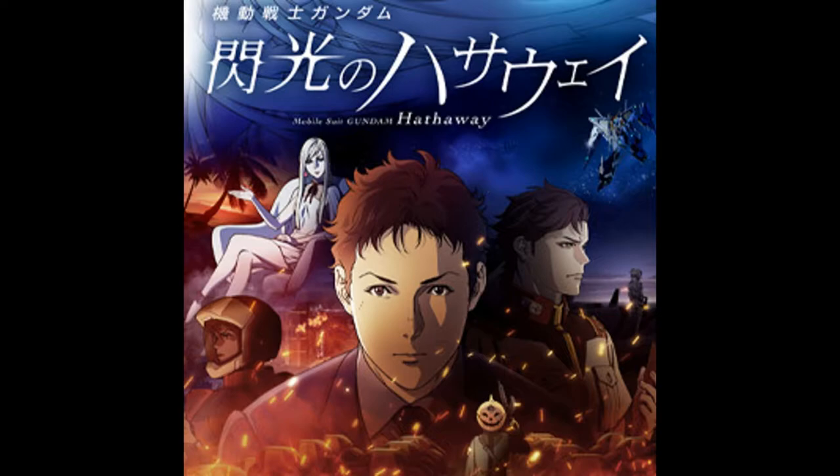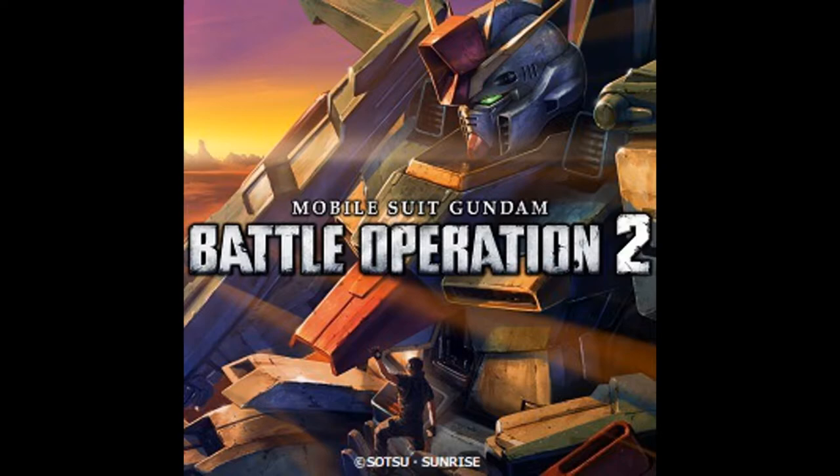Moving on to video game news — there really is nothing. The last post was from January, so still no video game news on Gundam stuff for May. Hopefully we'll have something in the next few months, but sadly it doesn't seem like we're going to have anything soon. Hopefully you enjoyed the video — please like, subscribe, hit the notification bell, share the video, comment, do the whole shebang. See you guys next time!